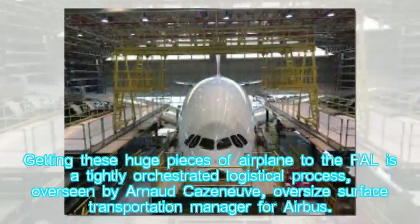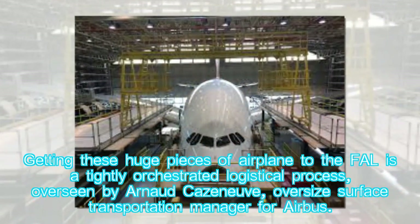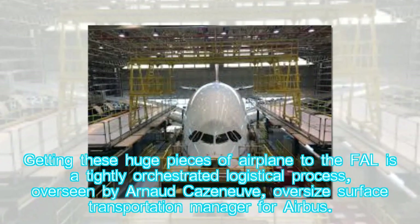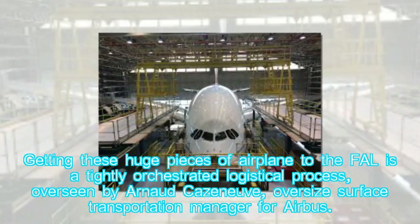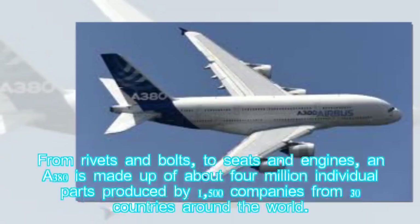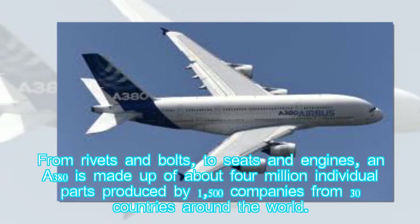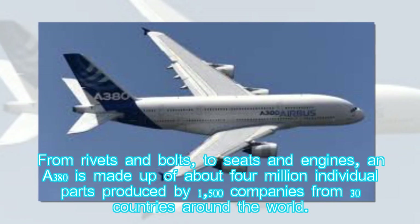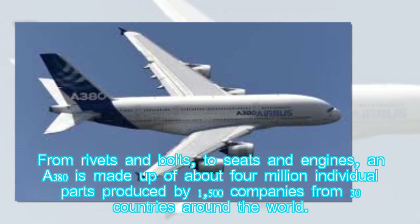Getting these huge pieces of airplane to the FAL is a tightly orchestrated logistical process, overseen by Arnaud Caseneuve, Oversize Surface Transportation Manager for Airbus. From rivets and bolts to seats and engines, an A380 is made up of about 4 million individual parts produced by 1,500 companies from 30 countries around the world.